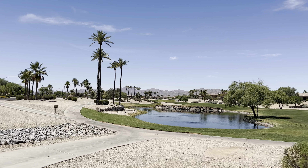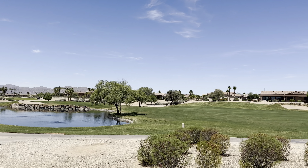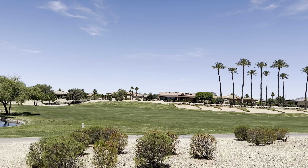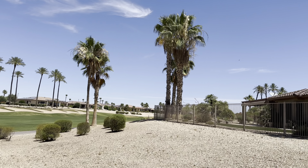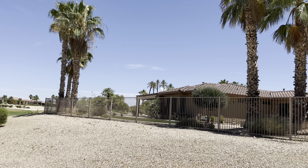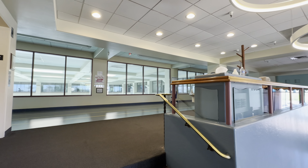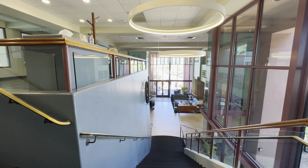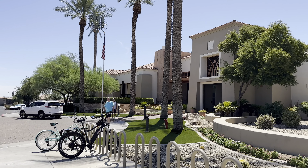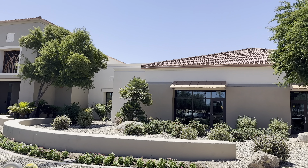We just saw the indoor walking track that goes around one of their indoor pools here at the Adobe Center. We are now making our way over to the newest clubhouse at the Grand, where they have 22 pickleball courts. They do have lights so you can play well into the night, and they have all various kinds of tournaments and clubs — it's very easy to get involved in the pickleball scene at the Grand with so many courts available.